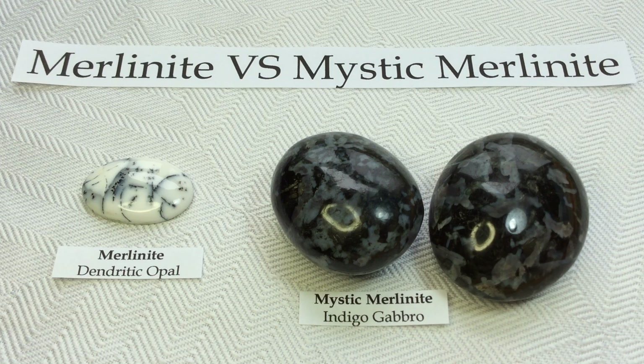Hello everyone! This should be a fun little video today comparing two types of rocks or stones that are often confused for each other because of their very similar whimsical nicknames. One is Merlinite and the other is Mystic Merlinite. So how can we differentiate from the two?